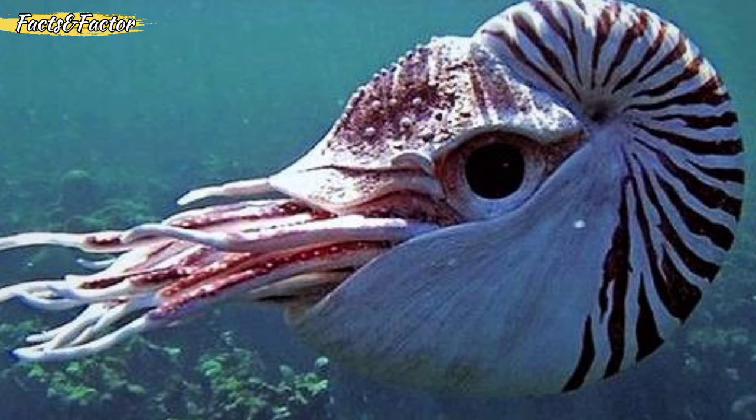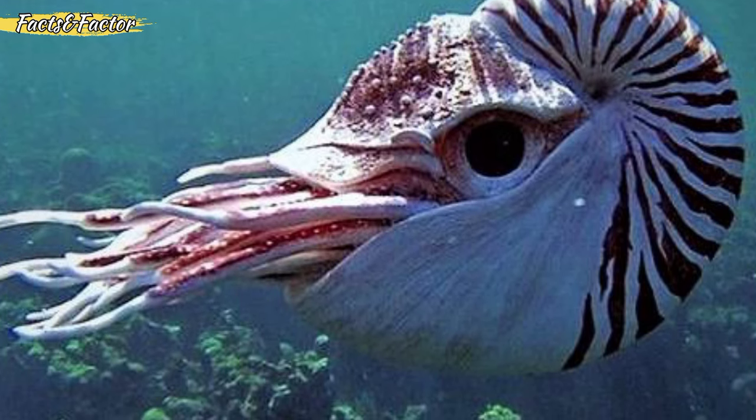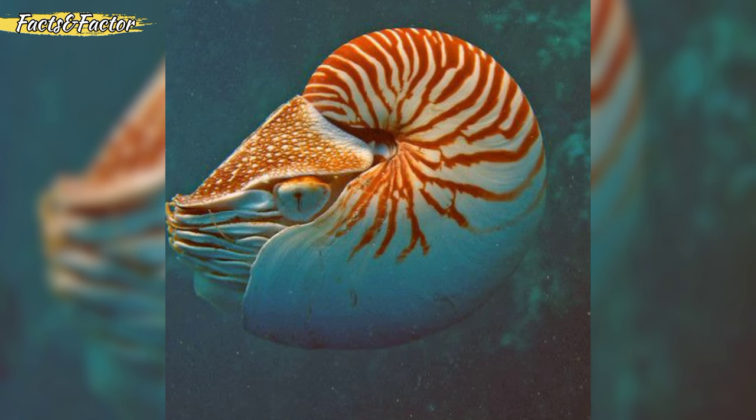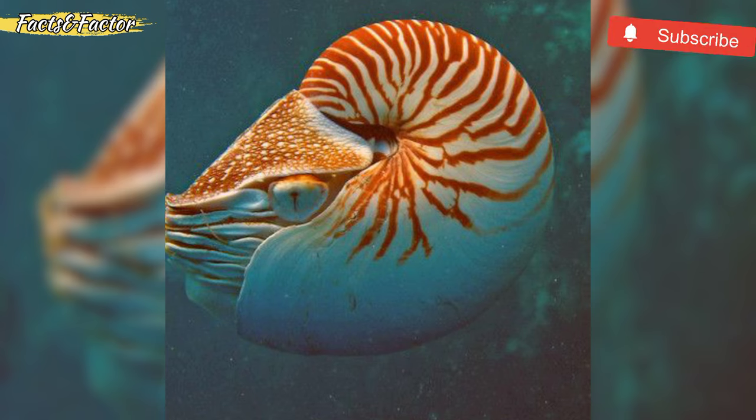The Nautilus brain is surprisingly complex. It can be trained, and it has good short- and long-term memory. The Nautilus has up to 40 dedicated, obvious lobes in its brain.